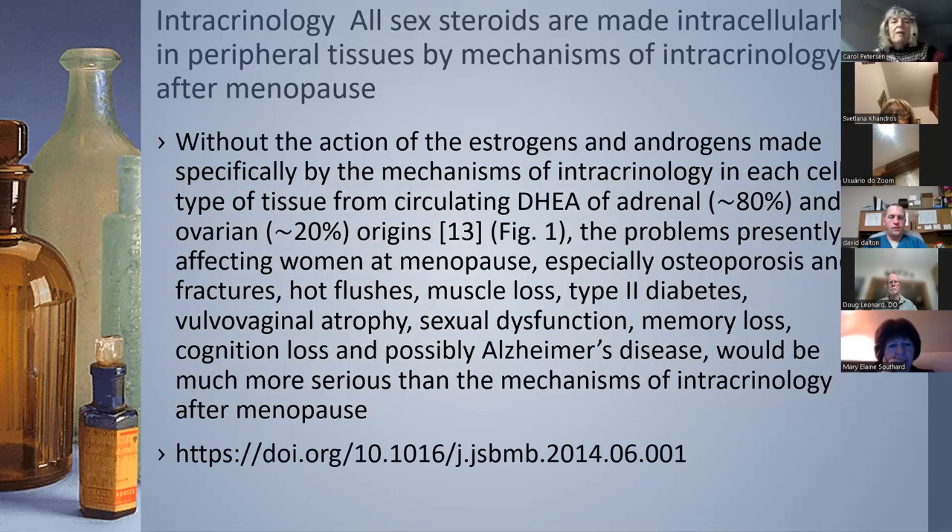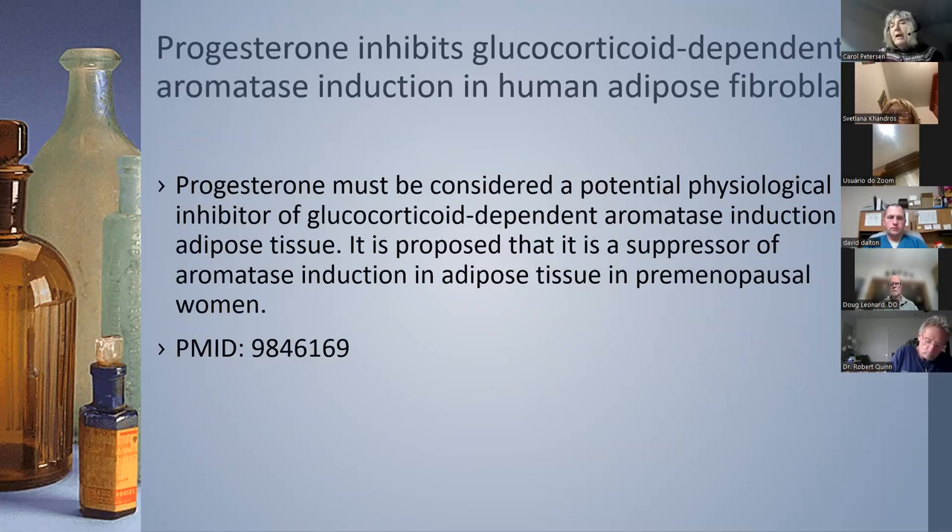Intracrinology — there's a lot of work done at McGill about all these hormones made inside the cells, and it's a major mechanism for creating other hormones from DHEA, particularly after menopause. Inhibition of aromatase is important, particularly when giving testosterone in men. Glucocorticoids push aromatase, so you should be looking at that. Progesterone is a natural balancer of this process.